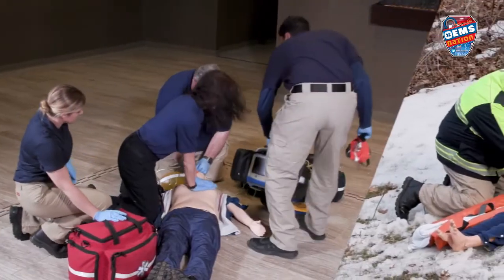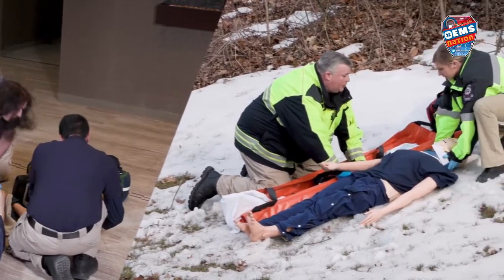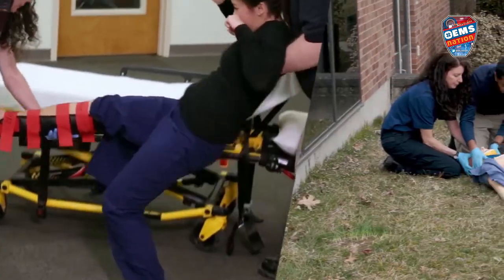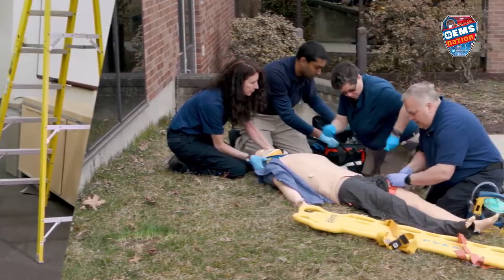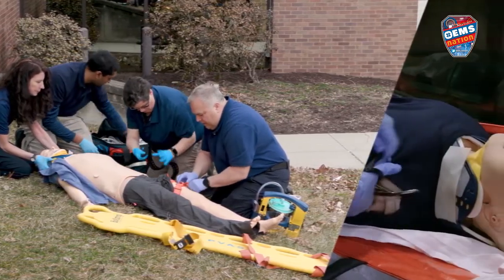The newly updated New York State basic life support protocols provides us with an opportunity to create this video series highlighting BLS EMS care. Our vision is to elevate the provision of pre-hospital emergency care by conveying the importance of basic life support.